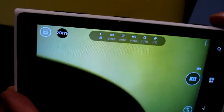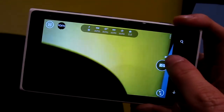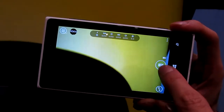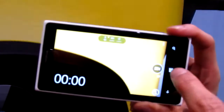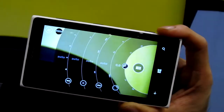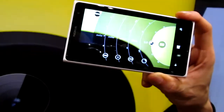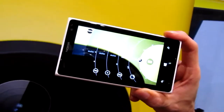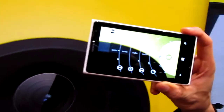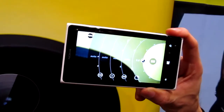But where the magic really happens is the ability to control all these settings. You do that by using this dial here. Just like on a DSLR, you can flick it between video and photo mode. But you can also pull it out and it actually introduces you to all the manual setting rings — so you can change things like exposure, the ISO settings, the white balance settings, and even the focal length of the device. Total granular manual control — something that you only see on DSLR cameras, but never on a smartphone before.